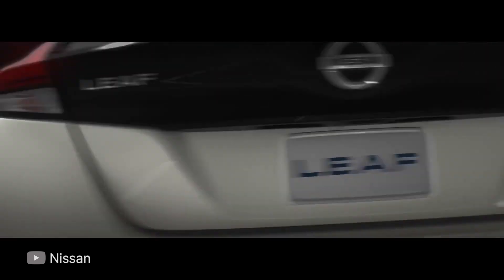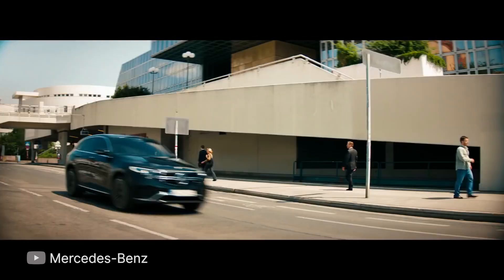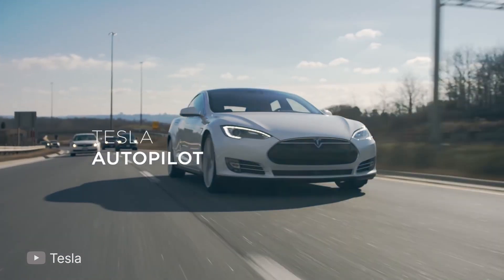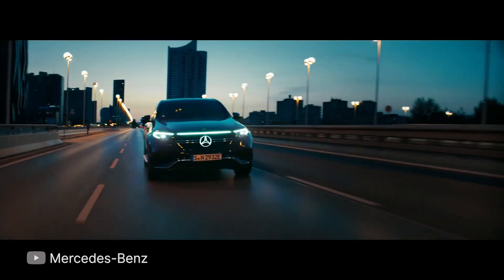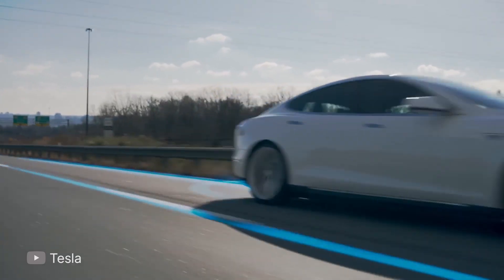Popular EVs include the Nissan Leaf, the Mercedes EQC — not to be confused with ECQ, okay — and the Tesla Model S. Now while many enthusiasts believe that EVs are the death of exciting cars, I'd like to think — not exactly. Electric motors deliver power in an instant at the push of the throttle, and all of the torque is let out.